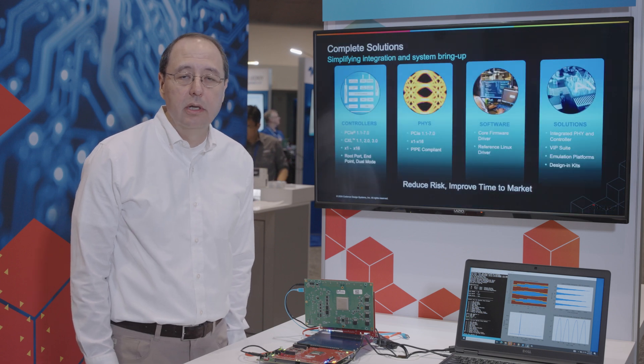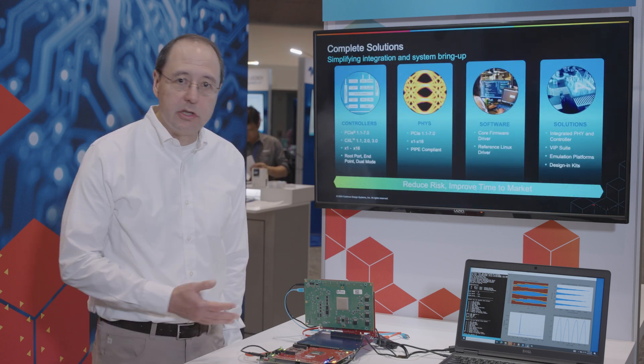Next you're going to hear from Anish Matthew, who's the architect for our PCIe and CXL controllers, about that technology and the special features that we have.